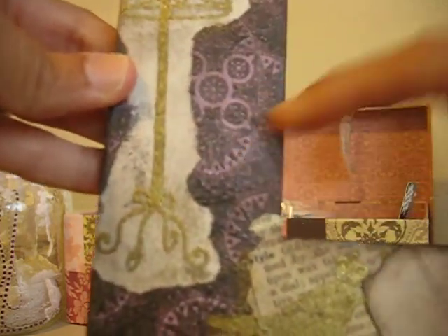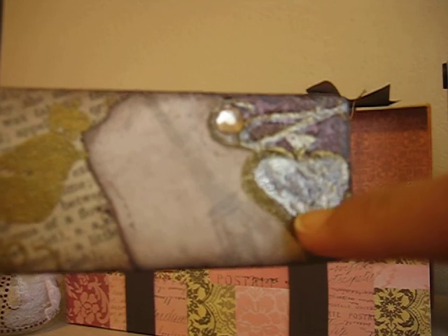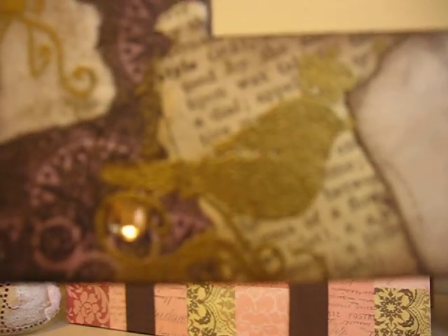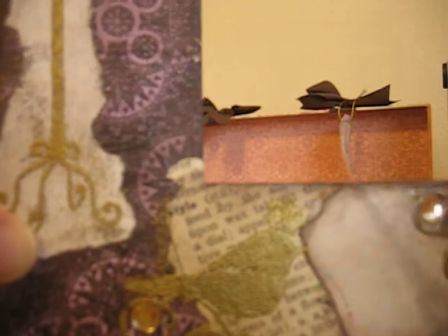My favorite color is purple, so she put some purple paper on there. She looks like she glossy accented this heart after she gold embossed it, and put some bling on there. There's this really cute bird and the bird is wearing a crown — I hope you can see that. Some more bling and it says 'style' here.